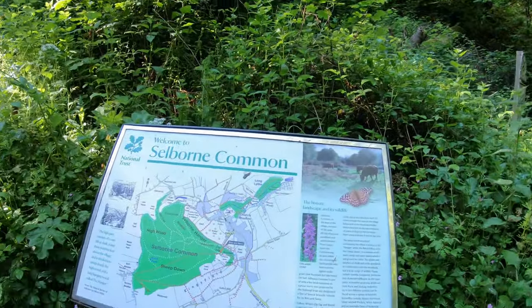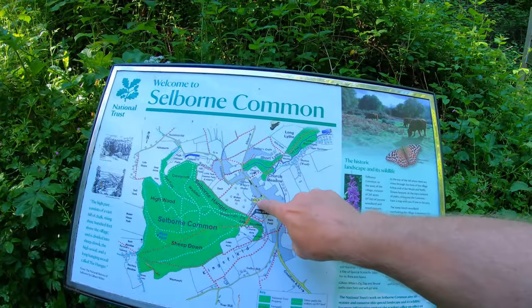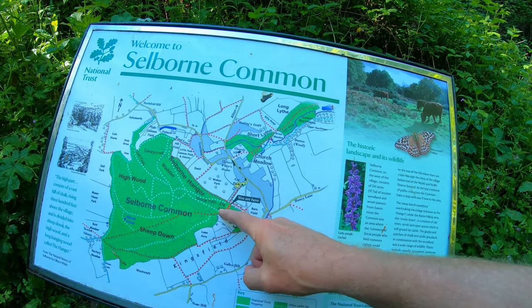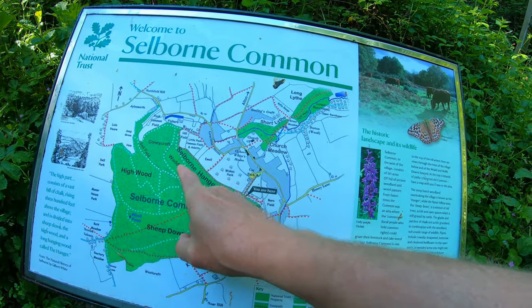I've parked my car at a free car park directly behind the Selborne Arms pub in the high street. Initially we're going to start heading southwards, slightly uphill towards the zigzag path. We're about to undertake our first challenge of the walk — to climb up the zigzag path — in a nice little shaded area at the moment, which is just as well because it's already quite warm. We're now going to go up the zigzag path and then head along in a sort of westerly direction through Selborne Hangar.